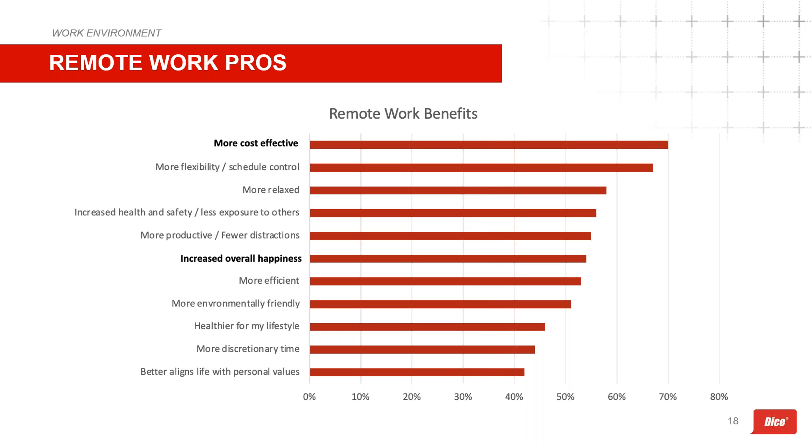Significantly more technologists in Q2 2021 felt that working remotely contributed to cost savings and boosted happiness and health versus Q4 2020. These beliefs are backed by data — studies suggest two-thirds of workers saving 30 minutes to two hours in commute time are also saving hundreds of dollars per month. In a LiveCareer study this year, 38 percent reported saving $100 to $200 per month, 29 percent saving $200 to $300, and 3 percent saving $500 or more.